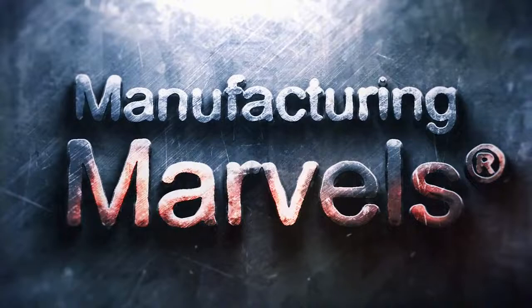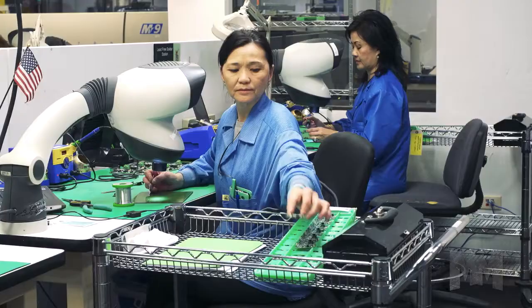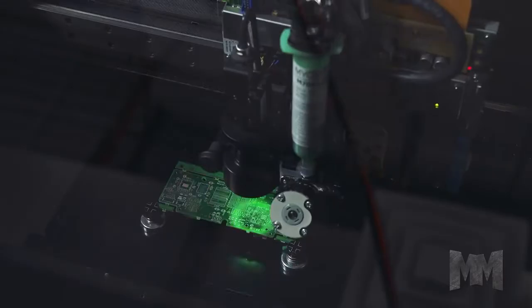Hi, this is John Criswell. Welcome to Manufacturing Marvels. We live in an increasingly connected world with new electronic products introduced every day. To stay ahead of competitors, companies must be innovative and quick to market. So where do they turn for help assembling new product designs fast? Advanced Assembly.